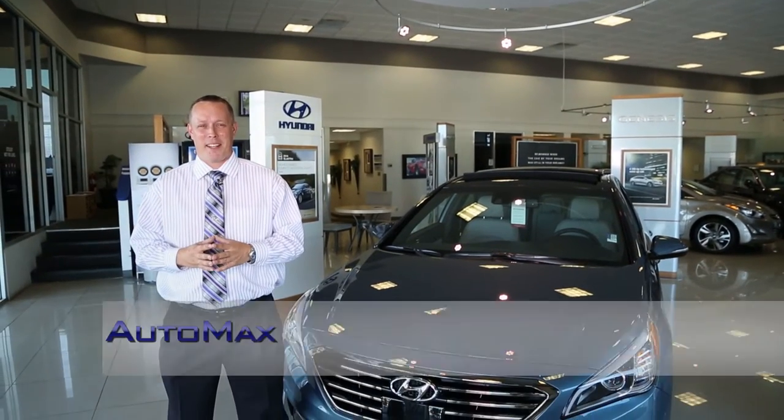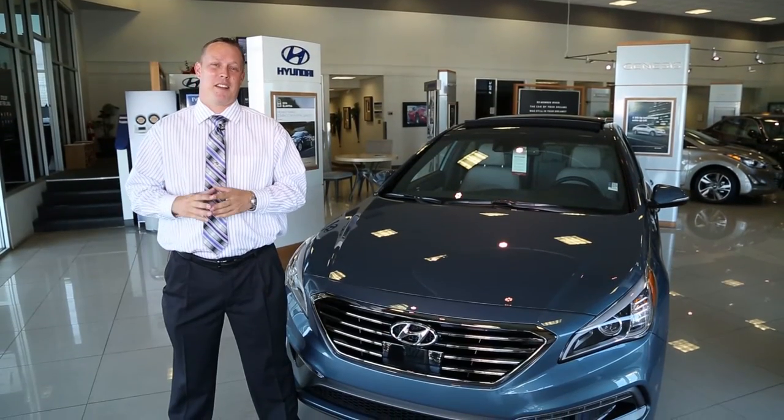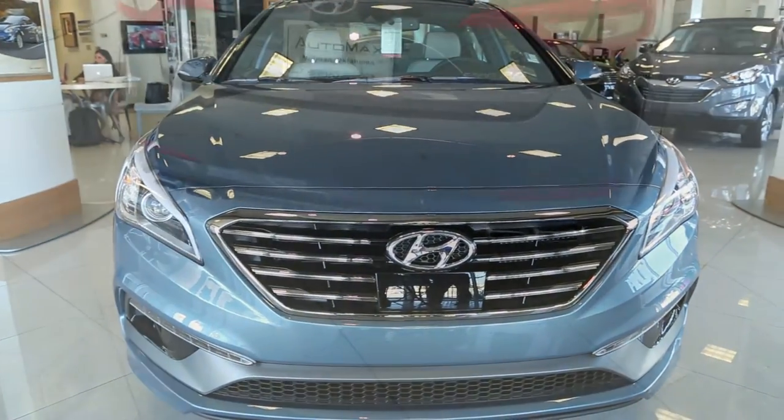Hello and welcome. I'm Mason Spain, sales professional at the greatest dealership on the planet, Automax Hyundai in Norman. I'm here with the 2015 all-new Hyundai Sonata Sport 2.0 Turbo with the Ultimate Package.